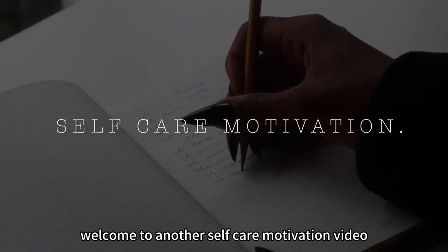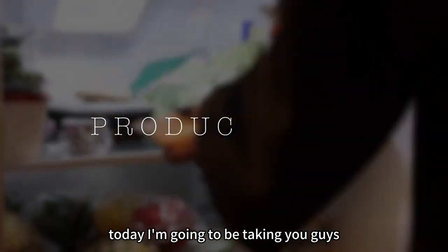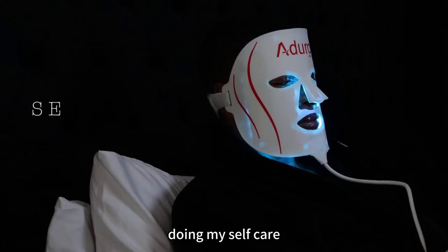Hey guys, it's Katie. Welcome to another self-care motivation video. Today I'm going to be taking you through a full day of me being productive and doing my self-care.